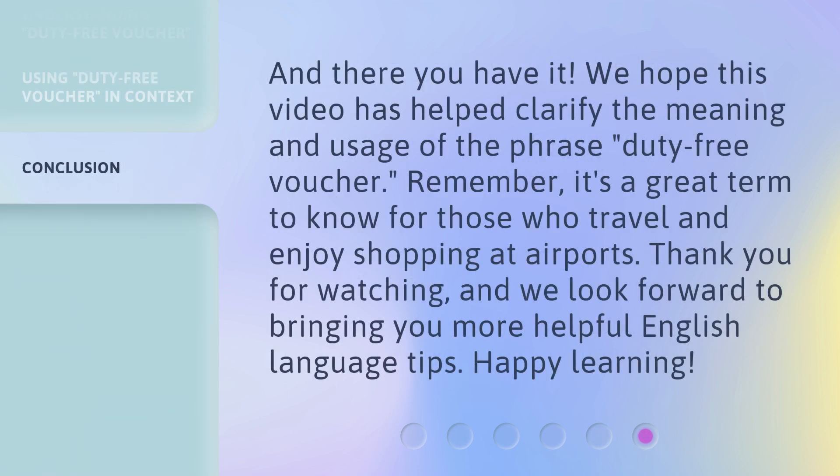And there you have it. We hope this video has helped clarify the meaning and usage of the phrase duty-free voucher. Remember, it's a great term to know for those who travel and enjoy shopping at airports. Thank you for watching, and we look forward to bringing you more helpful English language tips. Happy learning!